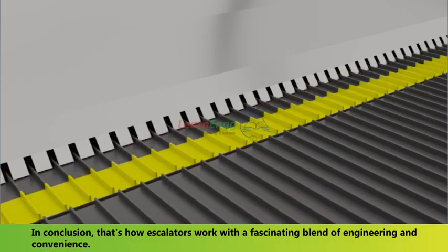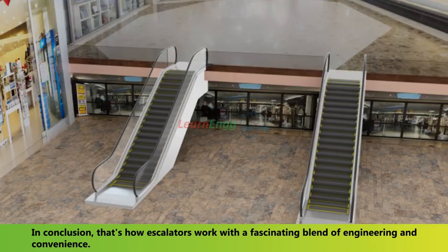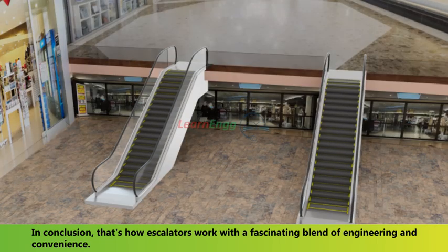In conclusion, that's how escalators work — a fascinating blend of engineering and convenience.